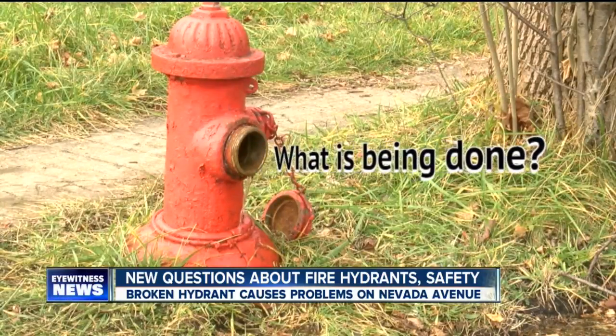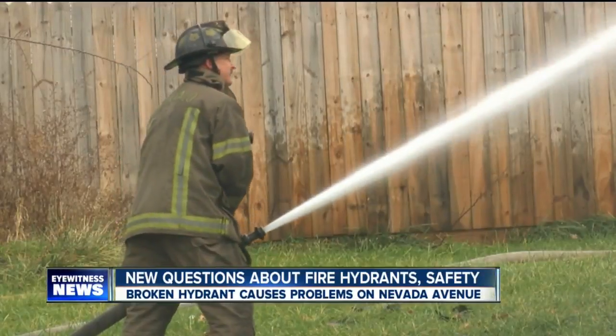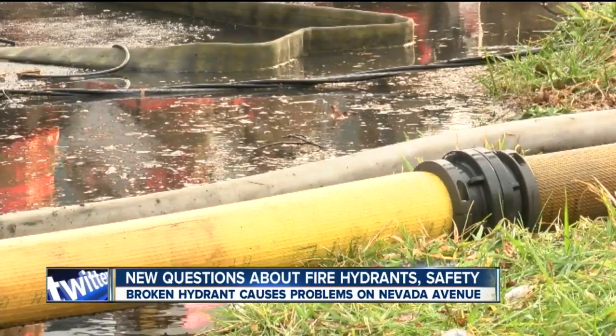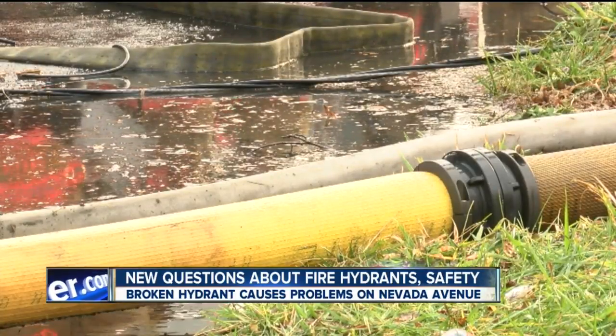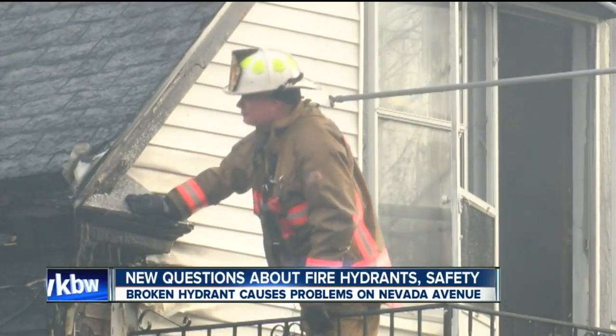So if we can't do anything, what is being done? Are fire hydrants ever inspected or tested? Schmidtendorf told me that varies by community. Some fire departments fully test the hydrant by flushing it, but others might just visually inspect it, checking to make sure it hasn't been painted over.